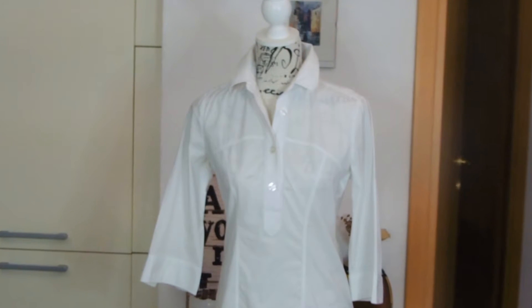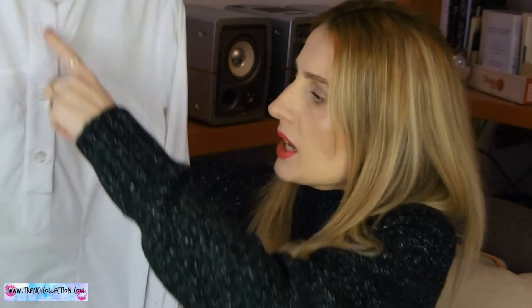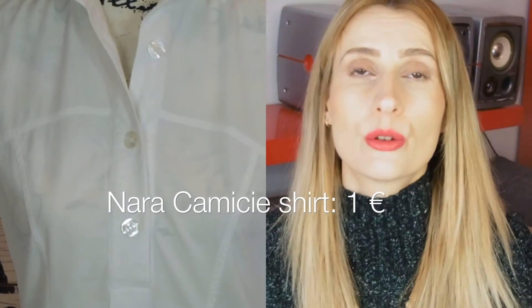I can show it on my mannequin so you get a better idea of how it looks. White shirts are amazing wardrobe essentials. I also got another white one from Nara Camice — more simple, with a zipper on the side and buttons partway down. It's very simple and will go great with jeans and a statement necklace for a basic polished look, even for office attire.